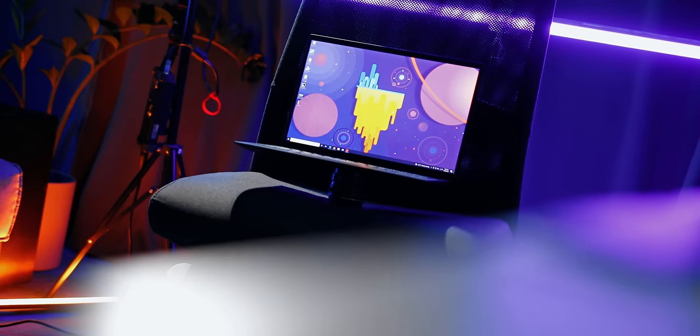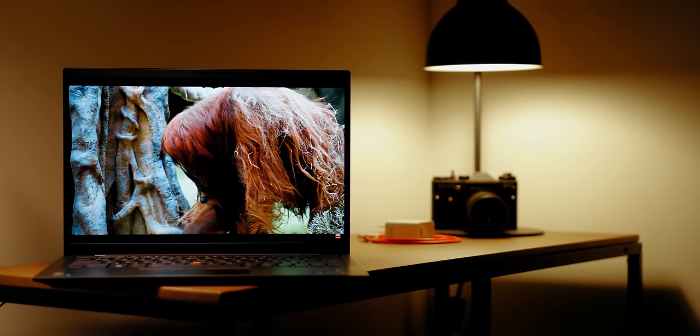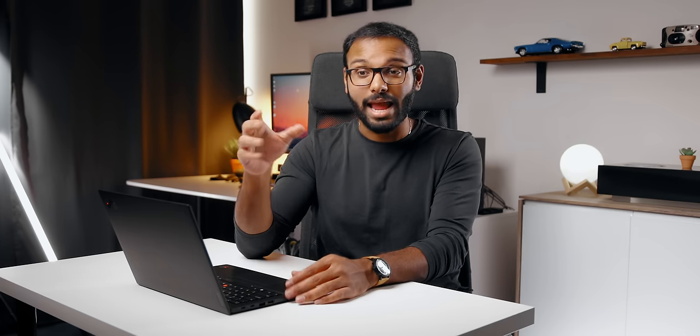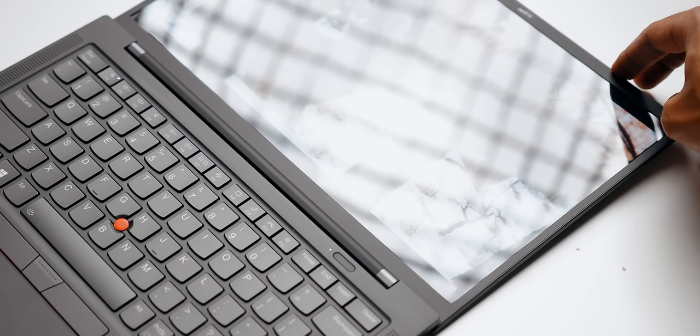Moving on to the display — one of the biggest upgrades from Gen 8 to Gen 9 is the inclusion of a 16:10 screen, which gives you more vertical screen real estate so you can have more content filling up your screen. I have the UHD Plus 60Hz non-touch variant, and it is an excellent panel with beautiful color reproduction. It's an IPS panel that covers 100% sRGB, 91% Adobe RGB, and 99% DCI-P3 — that's OLED level, which is amazing. On top of that, it gets super bright; our sample goes as far as 514 nits. My only issue is it's a glossy finish and Lenovo hasn't added any anti-reflective coating. Plus, this panel doesn't have the privacy guard feature that disables the view angle from both left and right to protect the content on screen.